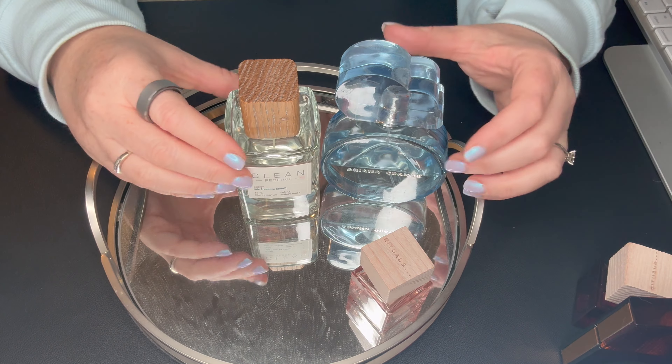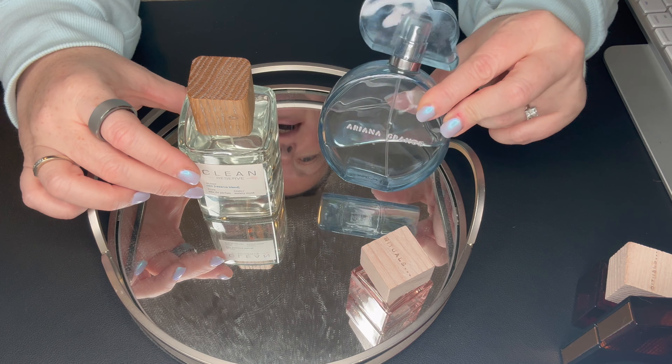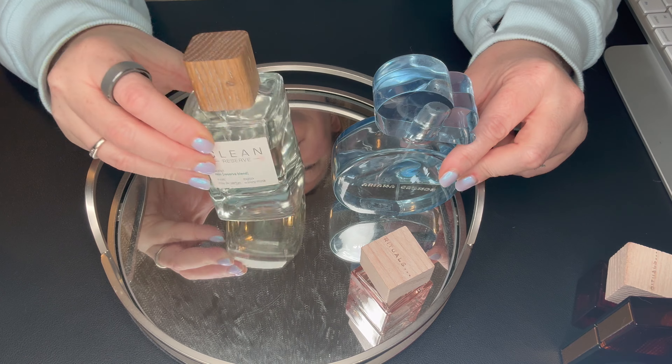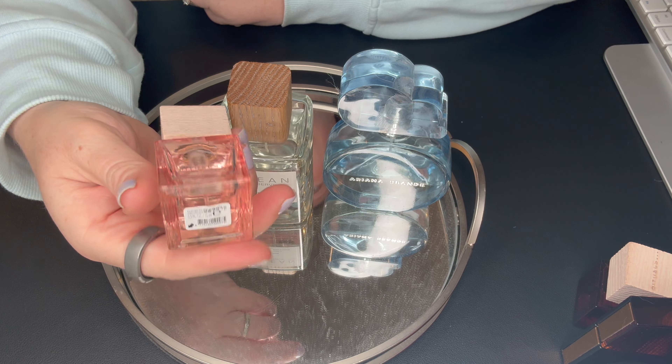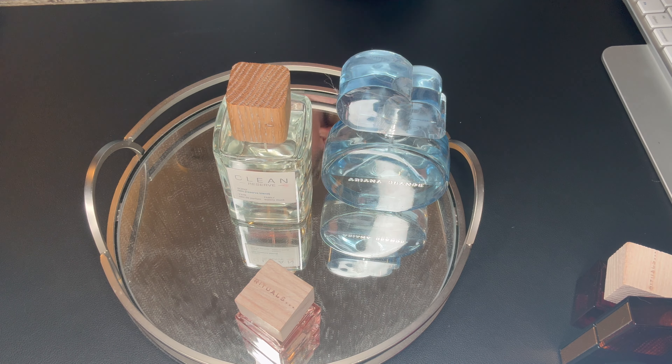So the ones that are staying: Ariana Grande's Cloud, Clean Reserve Rain scent, and the Rituals — I think it's Fleur de Himalayas. Those are great scents. Now let's go through what I'm putting onto the tray.